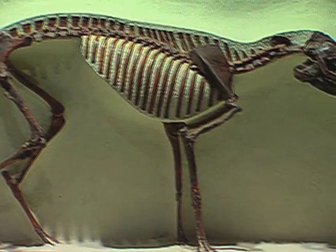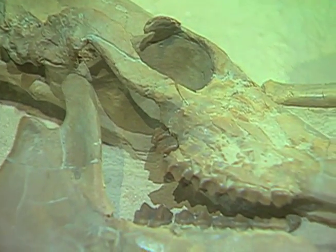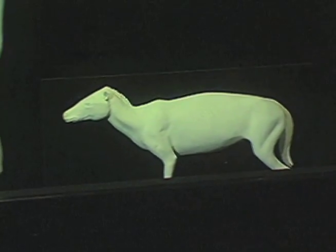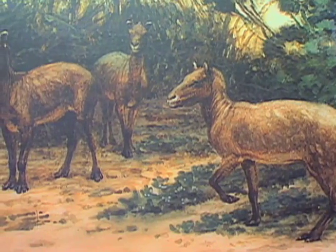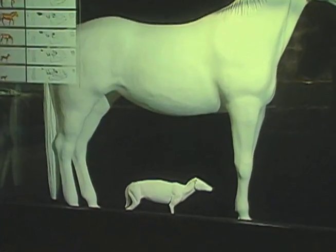Scientists believe that Eohippus had four toes on his front feet and short-crowned molar teeth — both traits ideally suited to his life as a browsing animal in the tropical, jungle-like surroundings that were home. His average size was perhaps 14 inches or 35 centimeters — about two hands high.